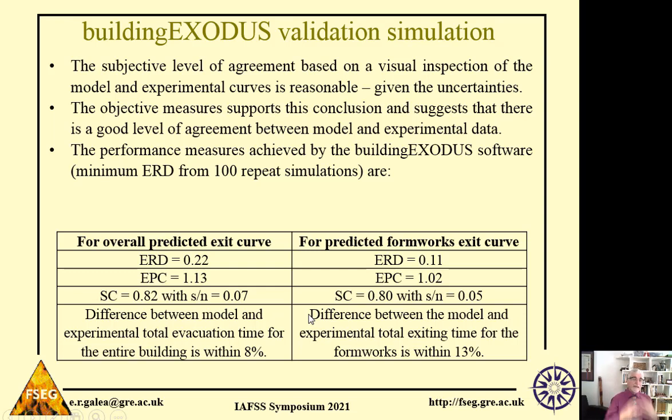The validation dataset can be downloaded from our website — anyone can obtain it. It includes CAD drawings and all the data needed to simulate using your own evacuation model, and using these objective measures you can compare your model prediction against the Exodus prediction.